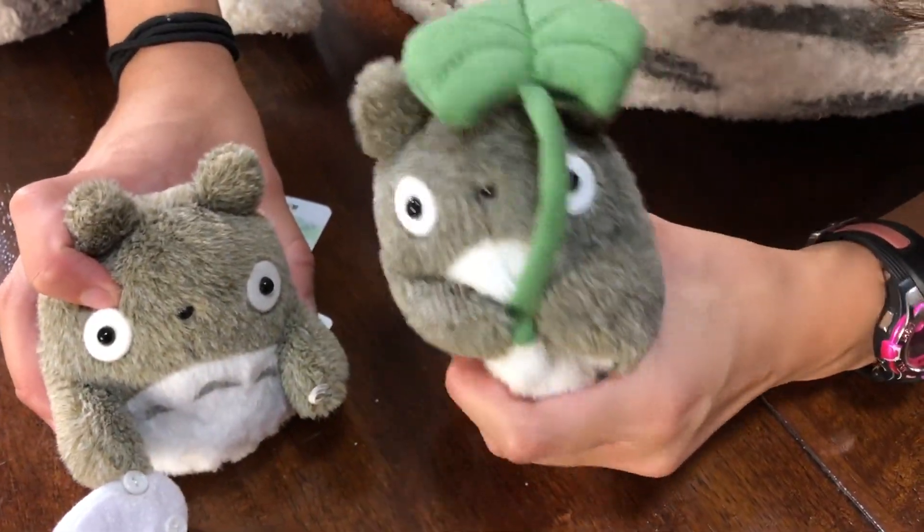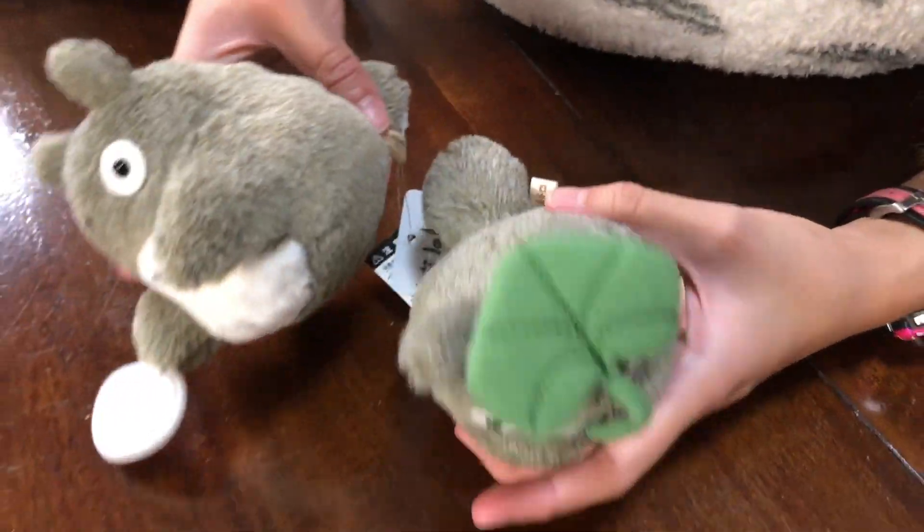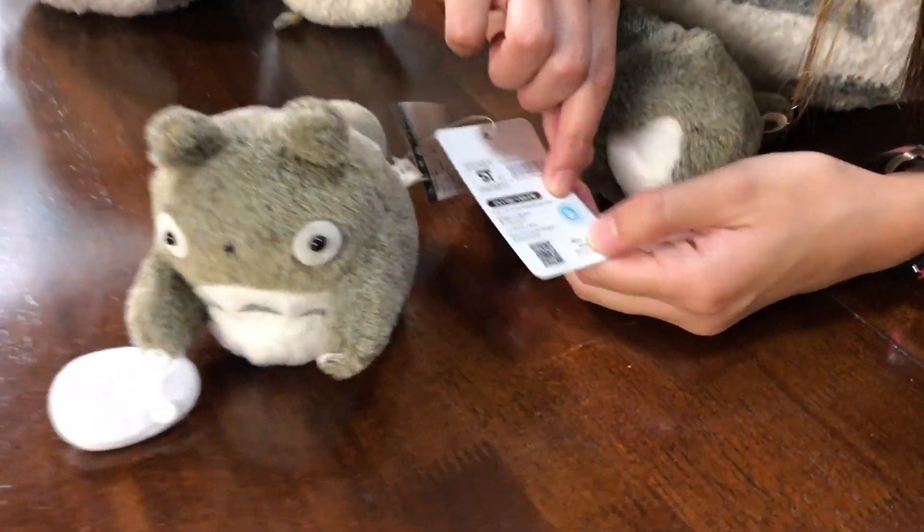This one's from Japan, actually. We got it straight from Japan — Narita Airport. But they're both the same brand. Studio Ghibli approved!